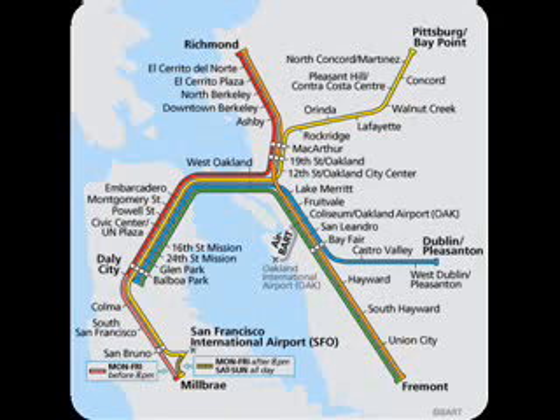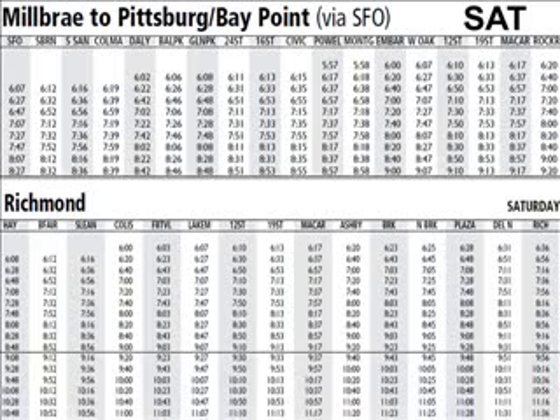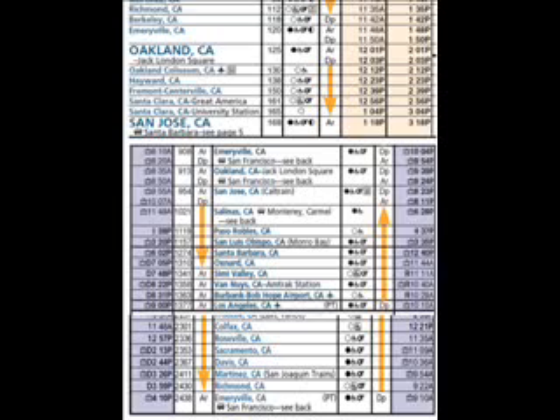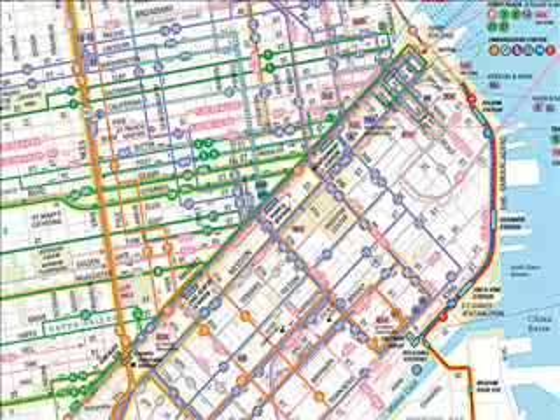Connections northbound are best done at 19th Street in Oakland, where they wait for each other, and southbound at MacArthur, where they also wait for each other. Here are tables to illustrate that point: if you're coming from San Francisco, head toward Pittsburgh Bay Point, transferring at 19th Street. If coming from Richmond, start in the direction toward Fremont but change at MacArthur, then take the train continuing on to San Francisco. Here are some rail schedules contemplated for a Northern California journey, detailed with stops.